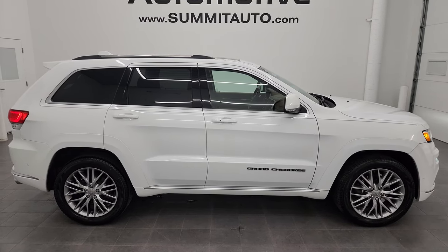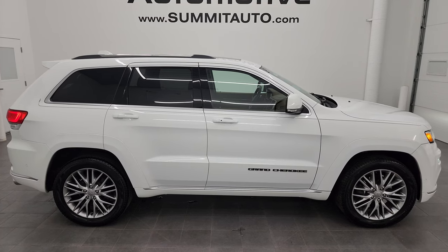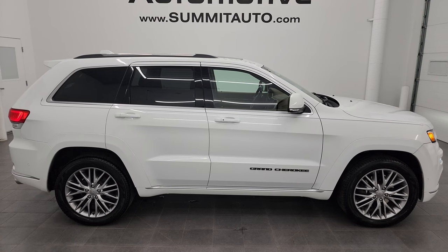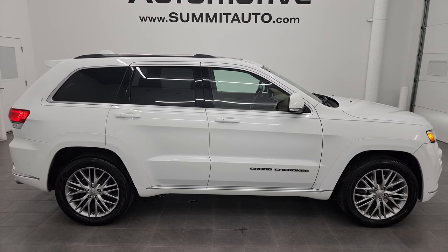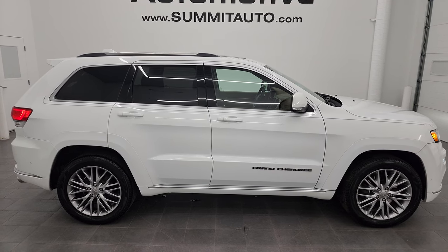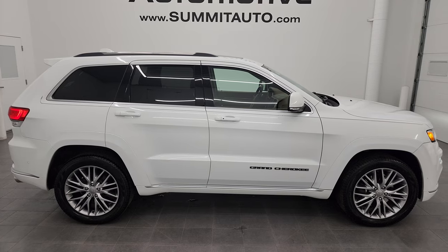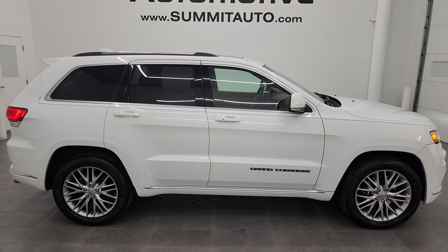In a second you will see a link to subscribe to my YouTube channel in the upper left, a link to more Jeep Grand Cherokee videos in the upper right, a link to this vehicle on our website in the lower left, and a link to one of our latest YouTube videos in the lower right. Click those and check us out — we're super excited to help you with this ultra clean 2017 Jeep Grand Cherokee Summit California Edition in bright white clear coat. Thanks again for checking out the video — remember to like, subscribe, and share on the YouTube channel. I really appreciate it. Thanks again.